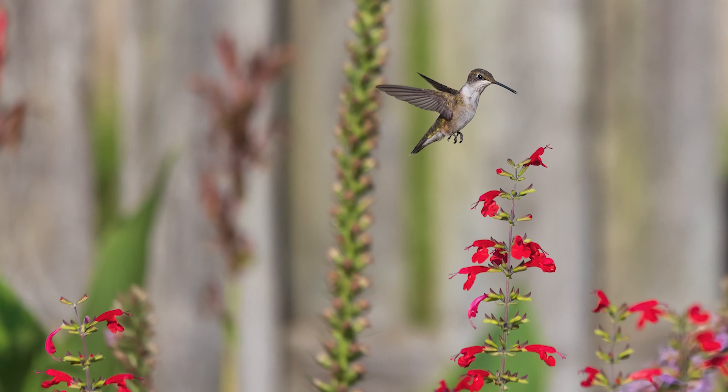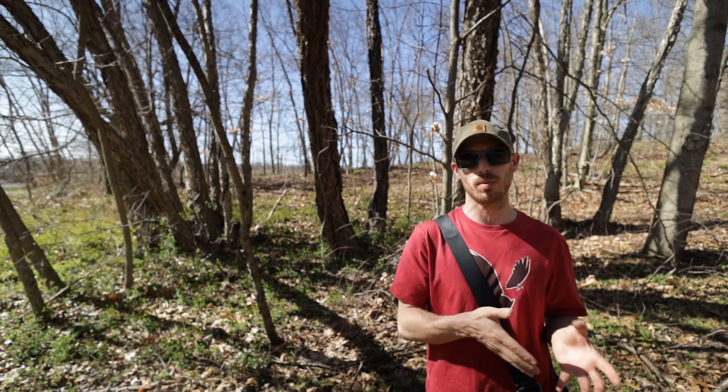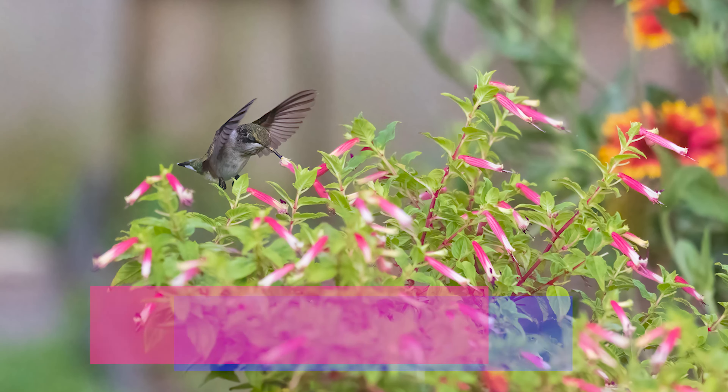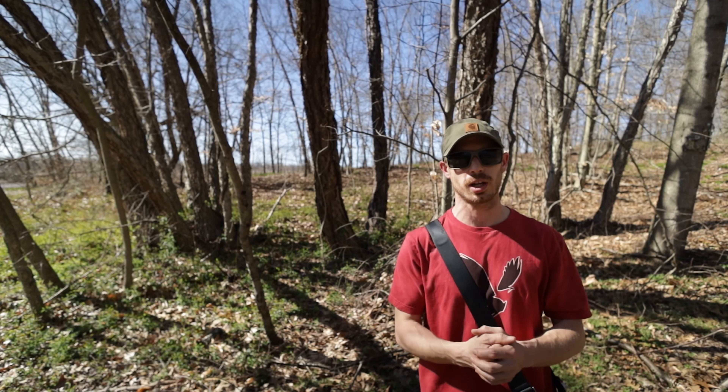Another reason it's really advantageous for wildlife photography is the high ISO performance that the Canon R6's 20 megapixel sensor provides. This thing can shoot at ISO 12800 and still have usable files, which is really crazy to me because I was never able to come close to that with any of my other cameras.